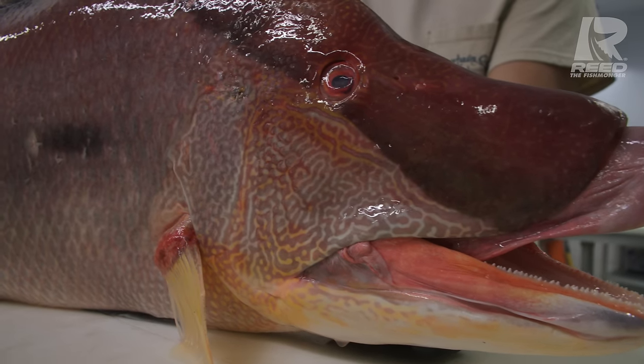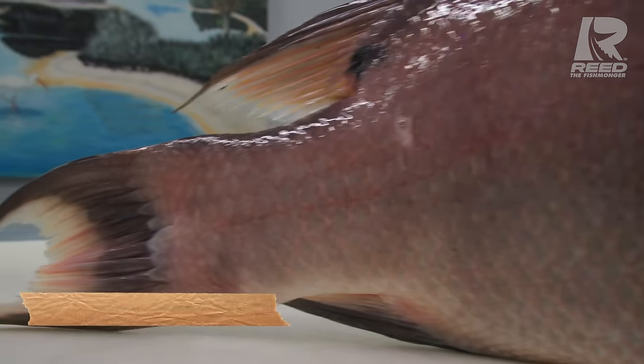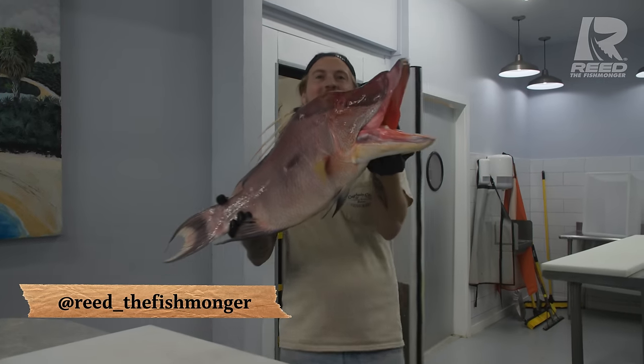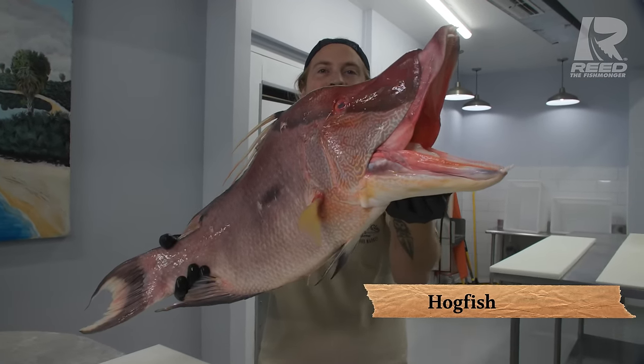This is the biggest hogfish I have ever seen. What's up, y'all? I'm Reed the Fishmonger, and today we've got the biggest hogfish I've ever seen.